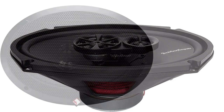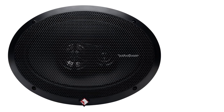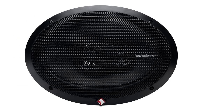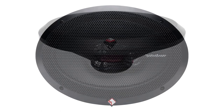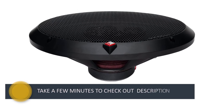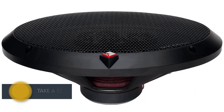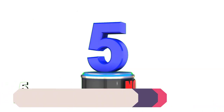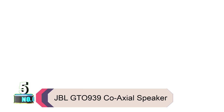The Rockford Fosgate R169X3 is good for replacing burned-out stock speakers, even in an old vehicle — this is where most car owners fall short, but it will keep surprising you with its suitability. The silk dome tweeter and super tweeter offer a stronger frequency response while masking distortion and muffled tones.